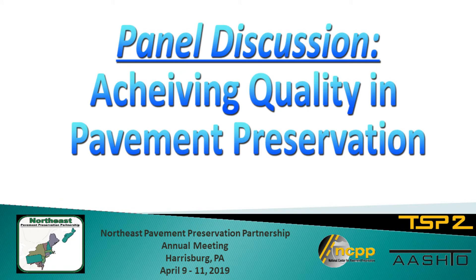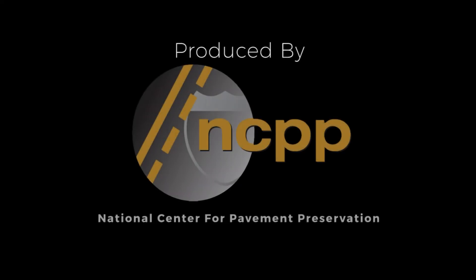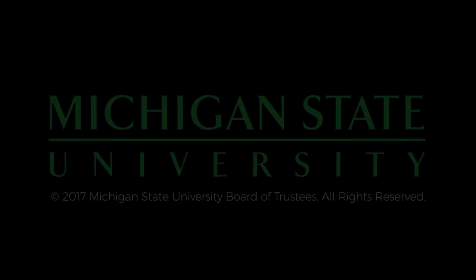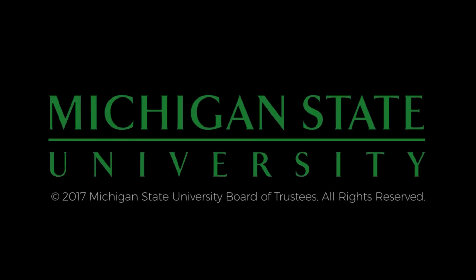Thank you all for attending. Let's give our panelists a round of applause. The preceding was produced by the National Center for Pavement Preservation. More information can be found at pavementpreservation.org. Additional support provided by Michigan State University.